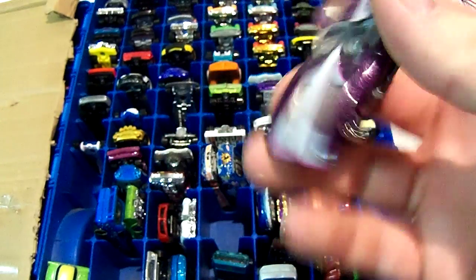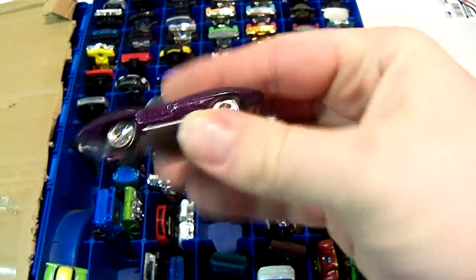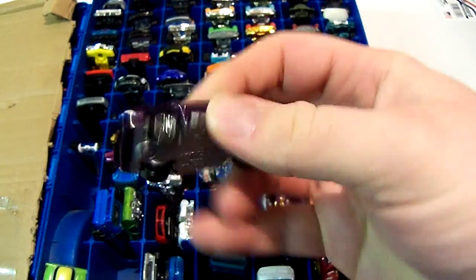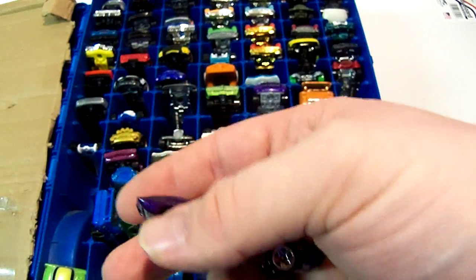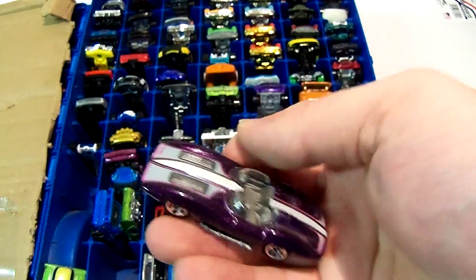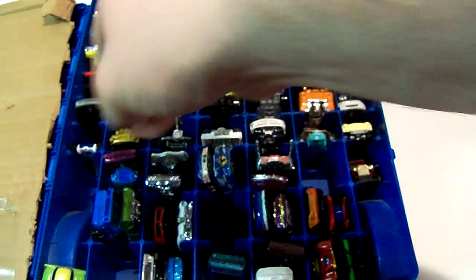I bought this at Walgreens — I think it's a Corvette Stingray. Pretty nice. I think I like it better from the side. Maybe if it didn't have those white stripes on it it would look pretty cool, but still good nonetheless. I think I had this on a display shelf for a while.